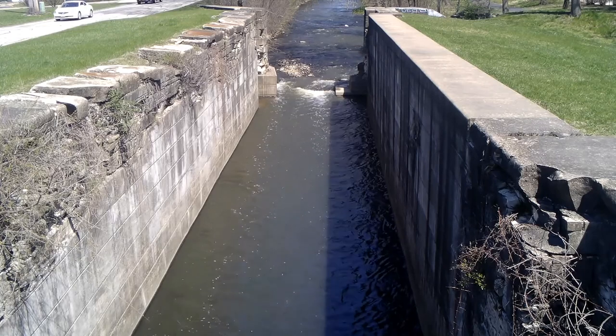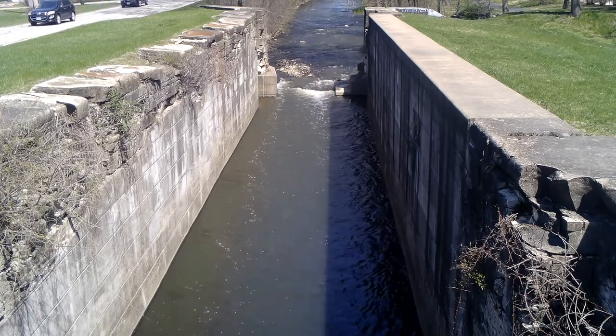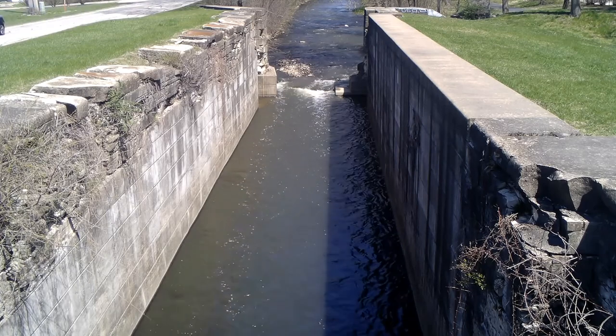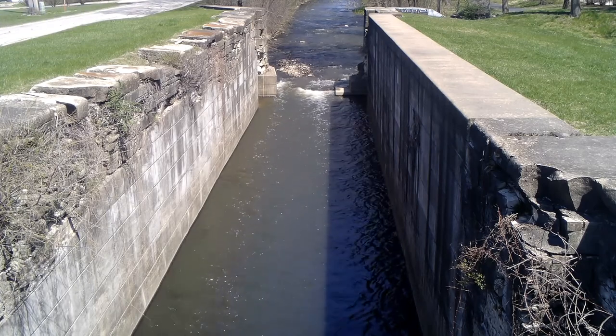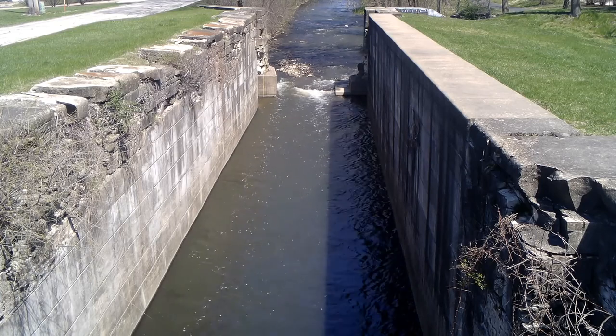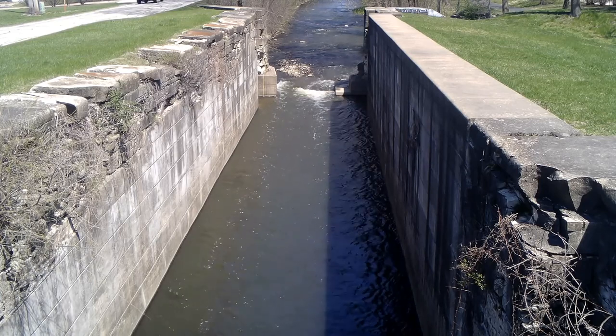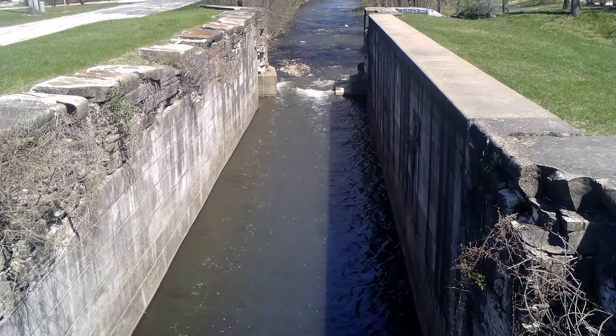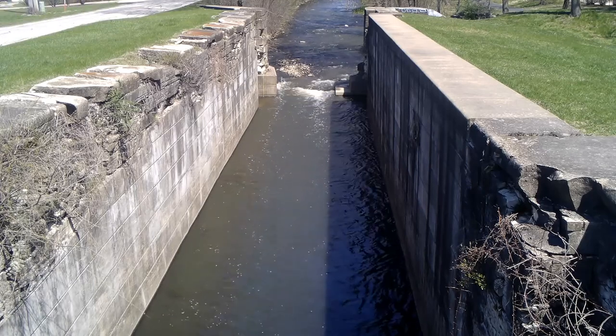I didn't know if I was going to get to find this lock — I was looking for it. I was told it was at Lockport, which it is, but it wasn't where I was looking for it originally. So after some walking down the canal for about a mile from where I started, I found it. So here we have Lock Number One on the I&M Canal.